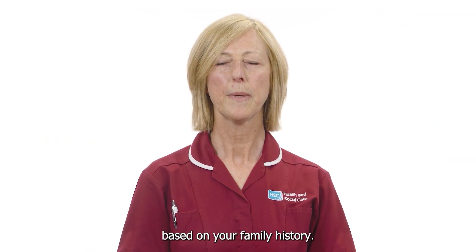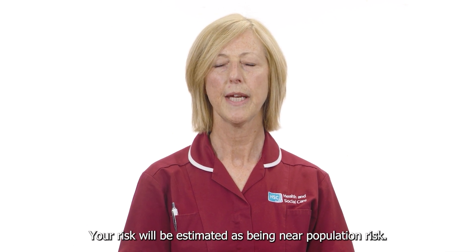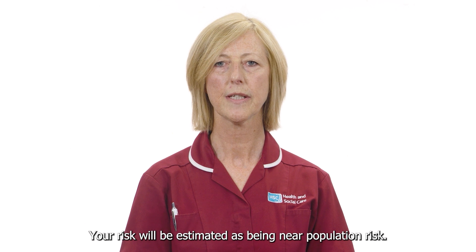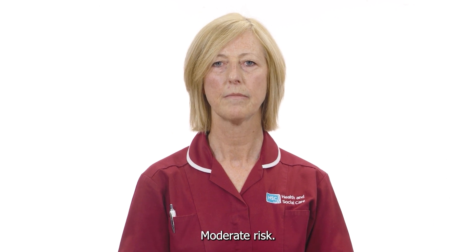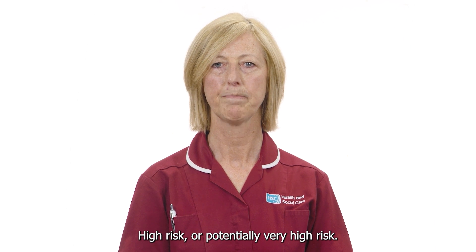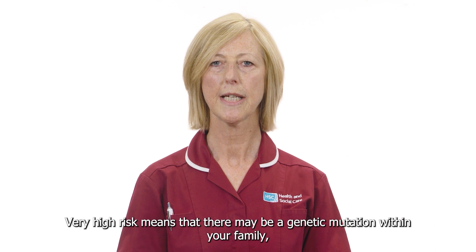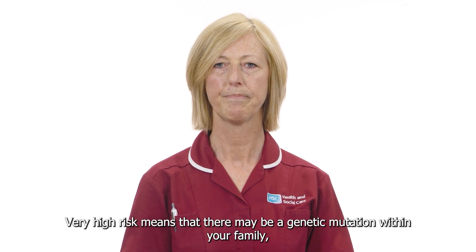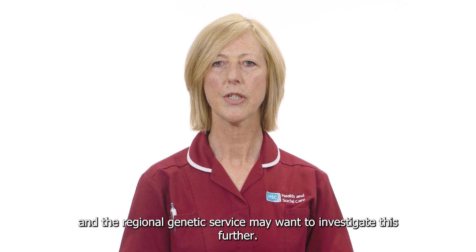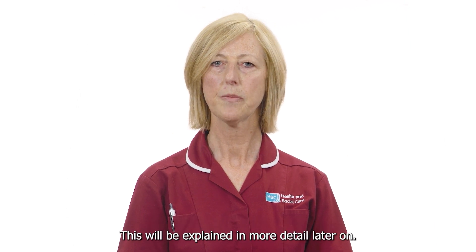Based on your family history, your risk will be estimated as being near population risk, moderate risk, high risk, or potentially very high risk. Very high risk means that there may be a genetic mutation within your family and the regional genetic service may want to investigate this further. This will be explained in more detail later on.